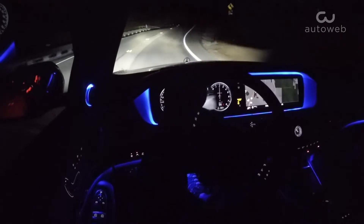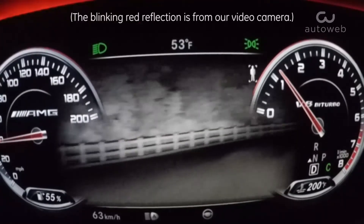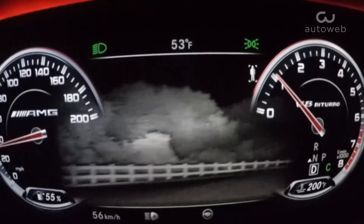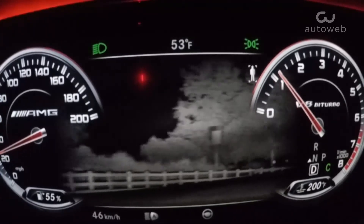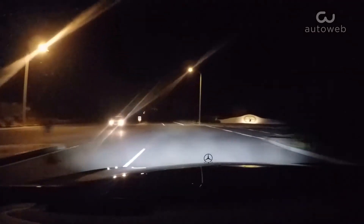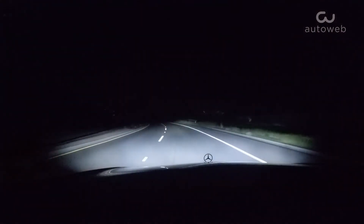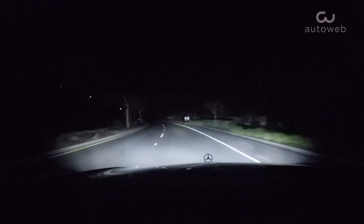Mercedes-Benz addressed the issue with its innovative Active Night View Assist Plus. Refined and polished over the years, today's system, which is offered on its high-end models, includes a spotlight function. In basic terms, Active Night View Assist Plus with Spotlight is an active light system that detects people on or near the road and alerts both the driver and the pedestrian to the danger.